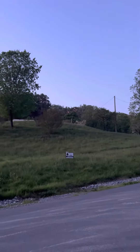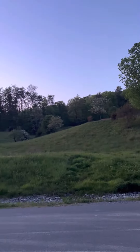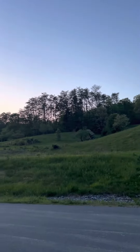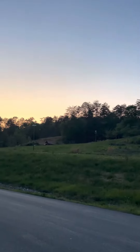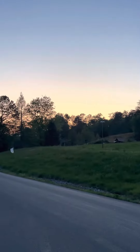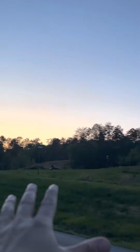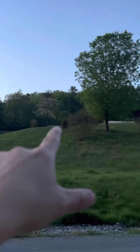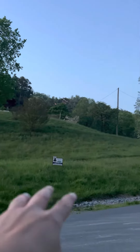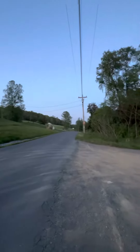We have nine acres — you can see the first real estate sign there, nice rolling hills. I would imagine it goes all the way up to that tree line, and that's the property. This whole field goes up in elevation, and up here as well I believe would all be included.